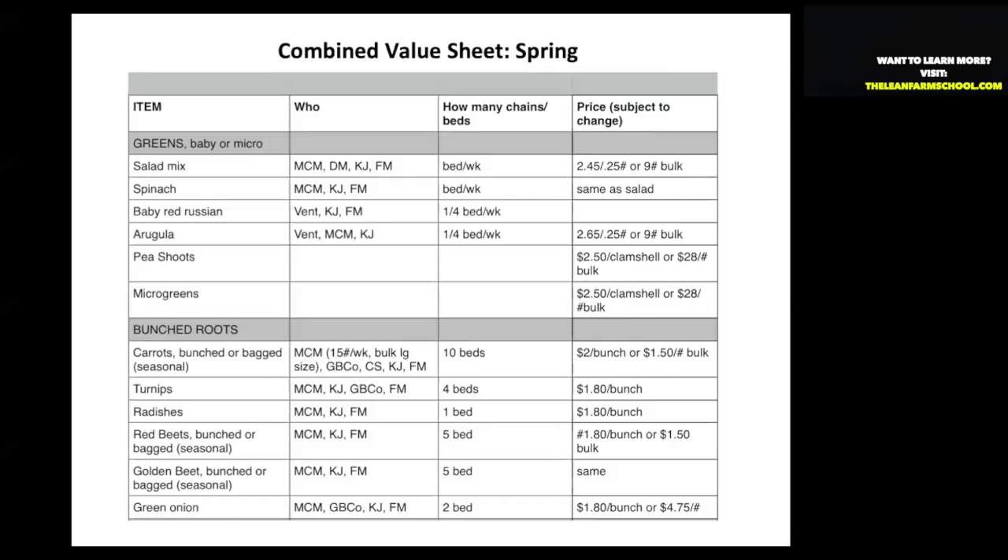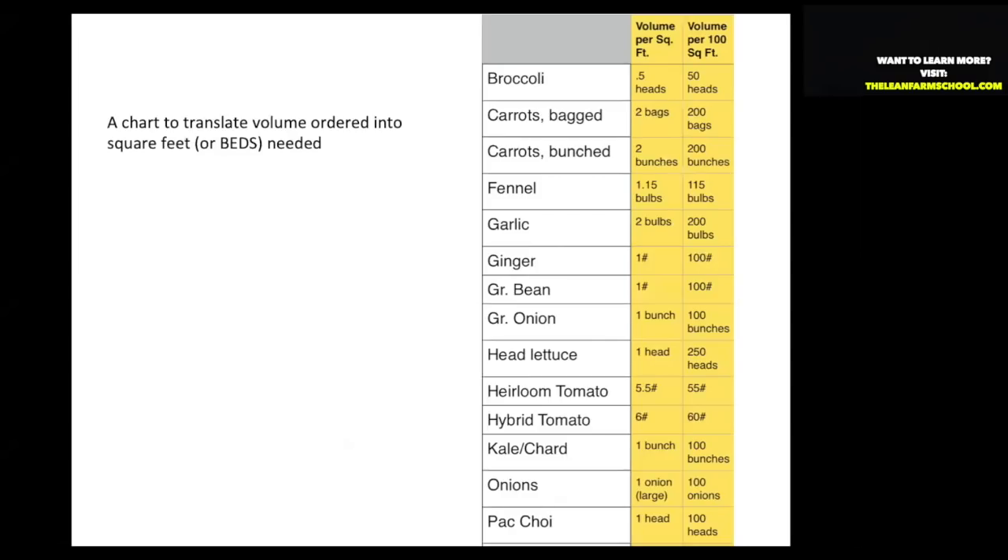This can get complicated — for example, if someone says they need 50 pounds of red beets, how do you know how many beds to devote to fill that order? It takes experience. I put together a sheet that tells the volume for each of our products per 100 square feet. Take whatever bed size you're using, do a little math, and you can figure out how many beds you need. For instance, 100 pounds of ginger requires about 100 square feet; 250 heads of lettuce fit in 100 square feet.